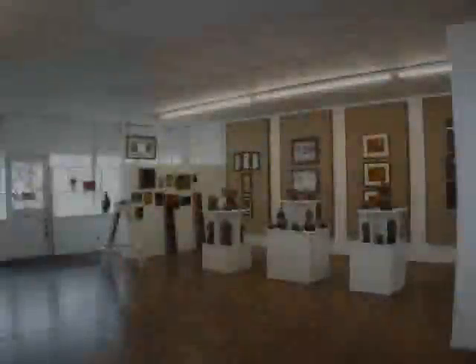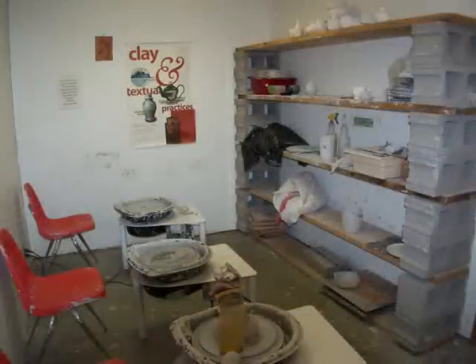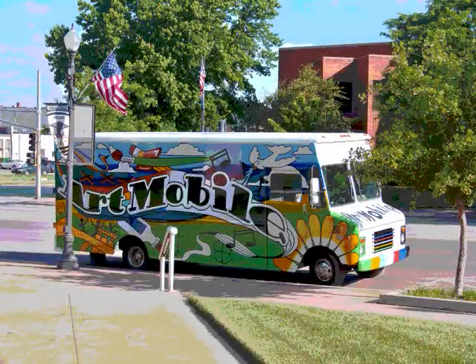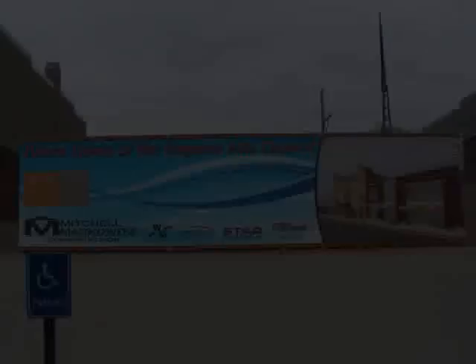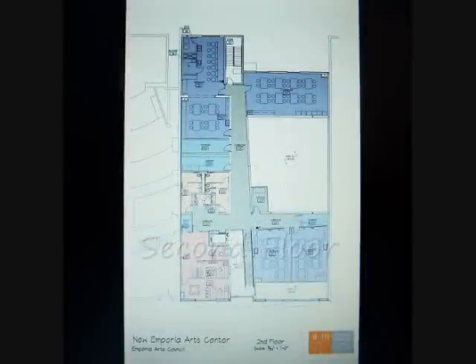The Emporia Arts Council has a gift shop and art gallery with all kinds of different artwork from local artists. The Arts Council also offers classes to all ages, both in their facility and on location. You have probably seen the art mobile at local events. Construction has started on a brand new 15,000 square foot art center that will give more space to classrooms, art galleries, and performance spaces.